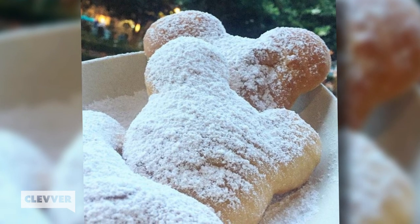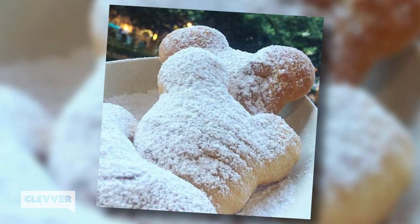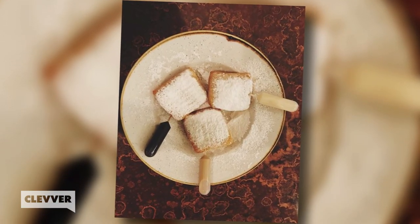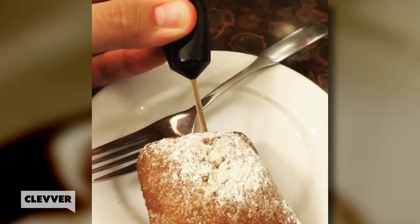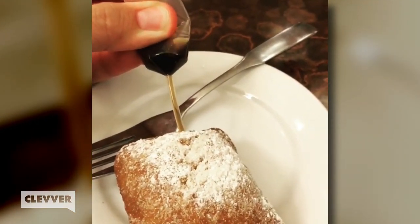These boozy beignets can be found at Scat Cat's Club at the Port Orleans restaurant in the French Quarter of Disney World. When you order the Baton Rouge beignets, you'll get three beignets served with pipettes holding your choice of Baileys, Kahlua, or Rumchata. Simply infuse the hollow beignets yourself, and presto — a booze-filled pocket of deep-fried perfection.